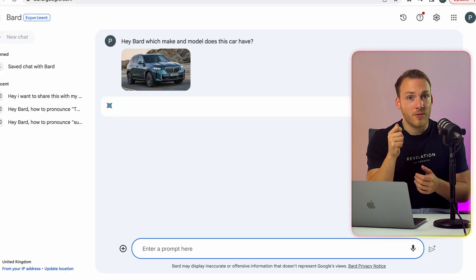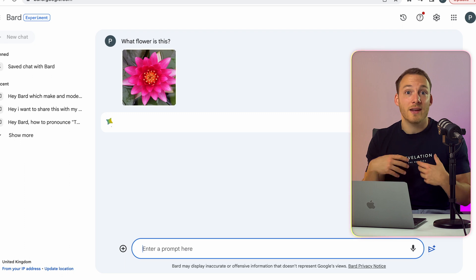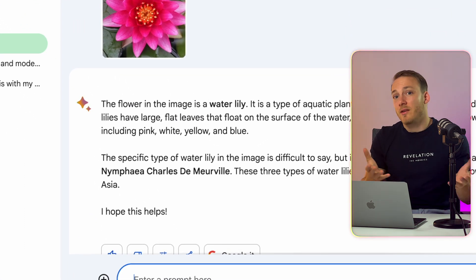This opens up a whole set of use cases. For example, you take a photo of a car and then you can ask Google Bard which brand it is. Or you see a nice flower outside, take a photo of it, and Google Lens analyzes the photo and tells you right in the chat what kind of flower it is. This feature is only live in English, but I'm sure it will come to the other languages as well.